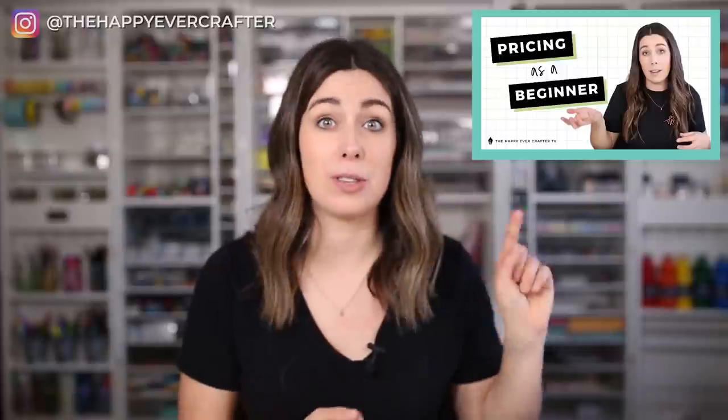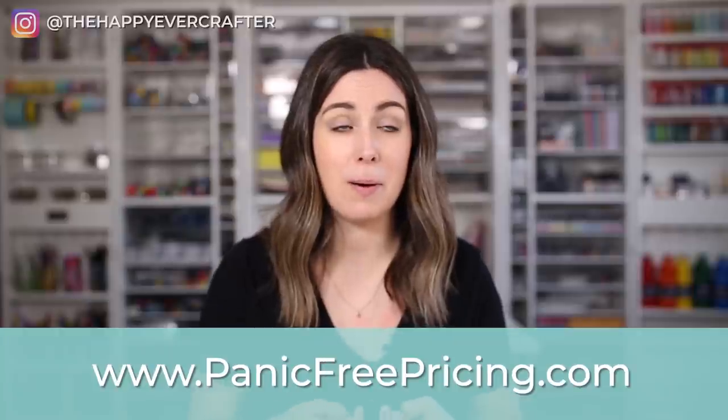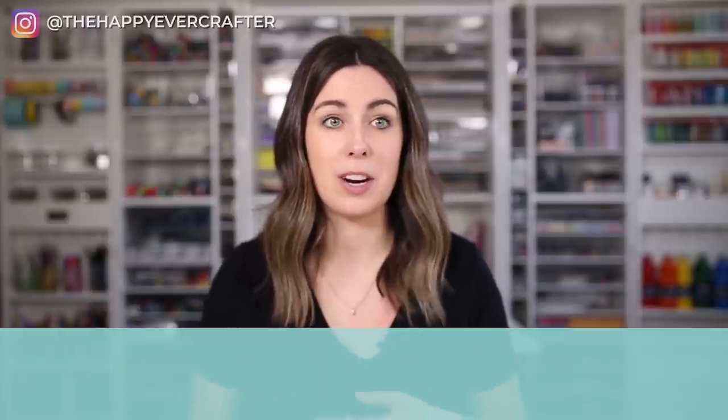Part three: how do you price your work and services? This is not a question I can cover quickly, but pricing is so important and such a big topic. I have a lot of videos about it — you can start with the one I'll link below — and I also have a full pricing course at panicfreepricing.com. If you're a beginner with no idea where to start, it's such a good place and will help you avoid so many mistakes.